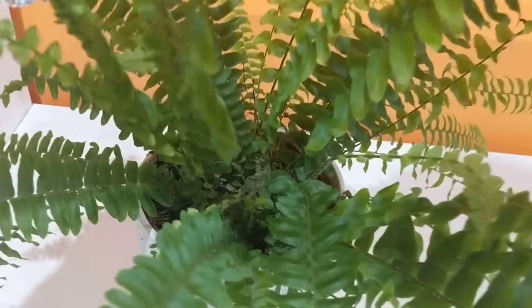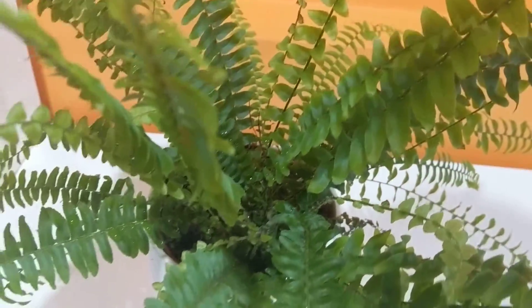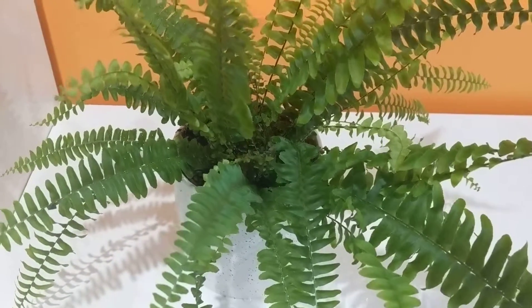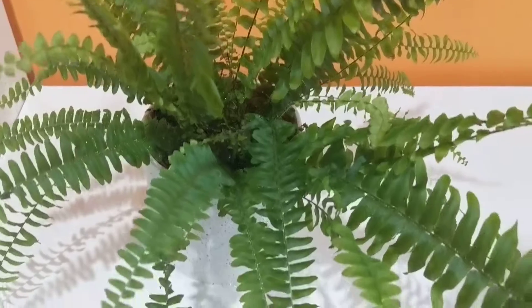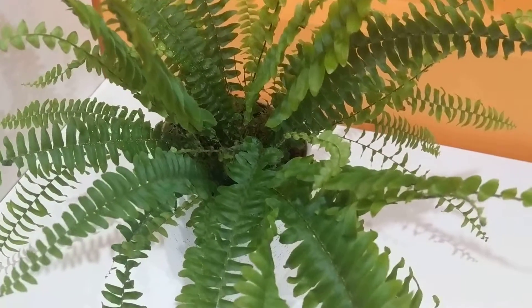Here we go. Now Dez has been watered and will suck up the delicious water within his roots, and this will fuel him for further growth and flourishment.